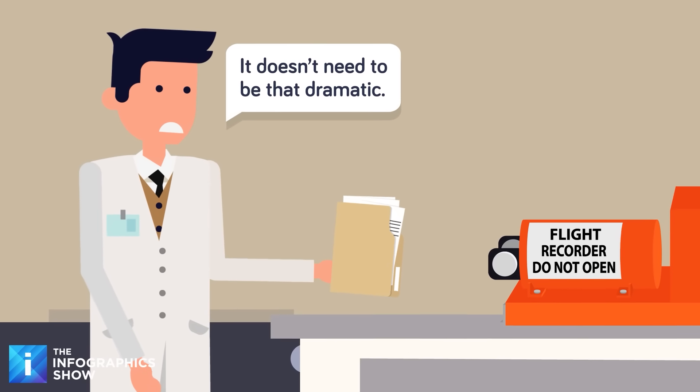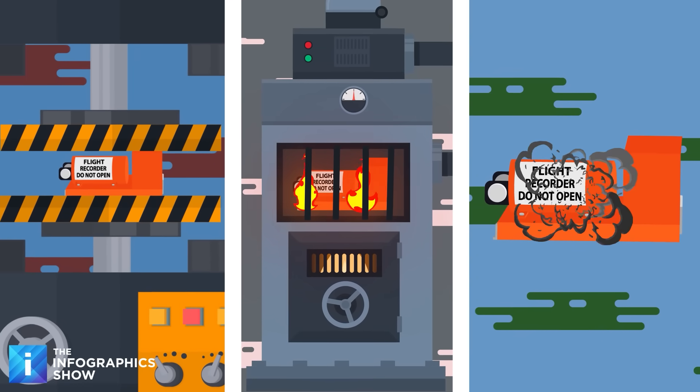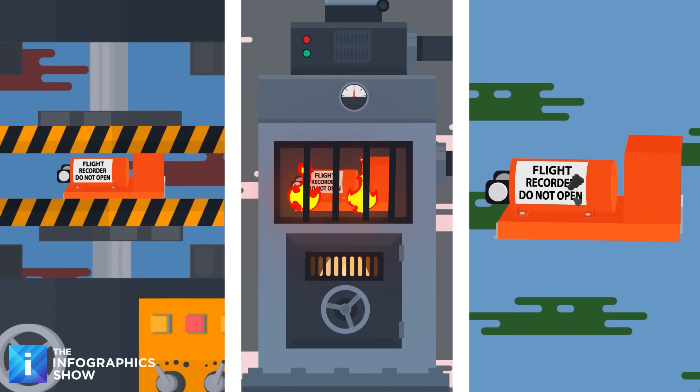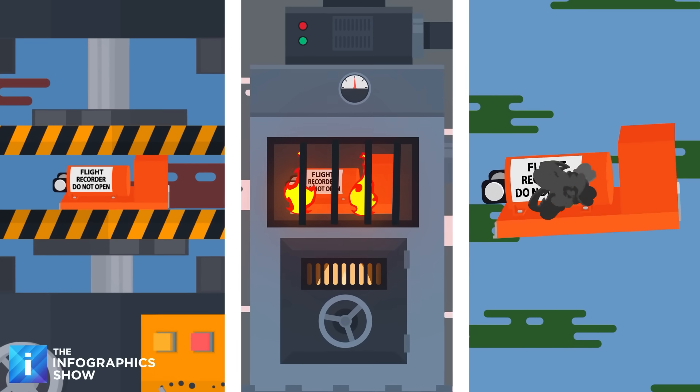This is some of the most intensive testing any piece of equipment goes through. The process includes being crushed with 5,000 pounds per square inch of hydraulic pressure, and then being put inside a 2,000 degree Fahrenheit fireball for an hour.